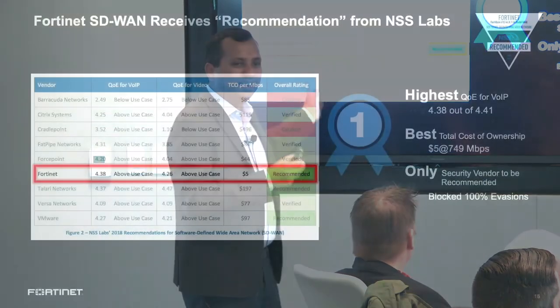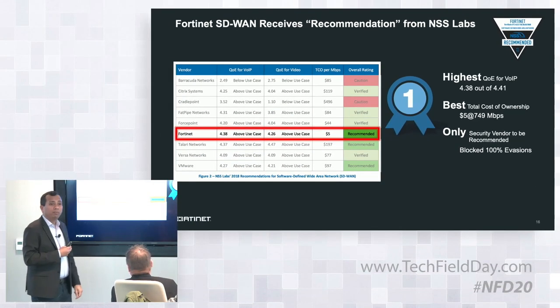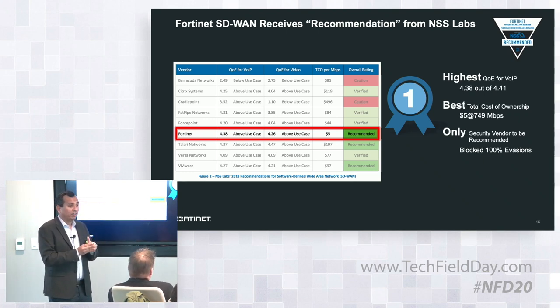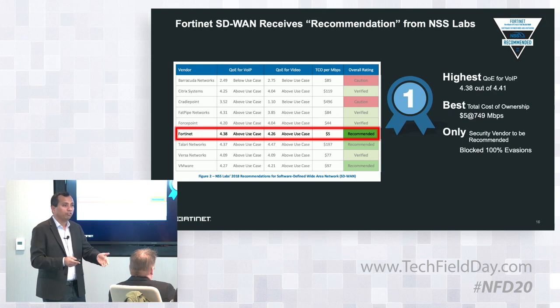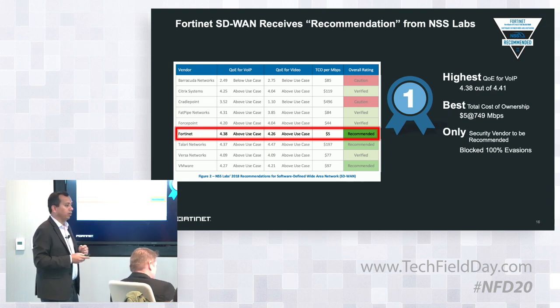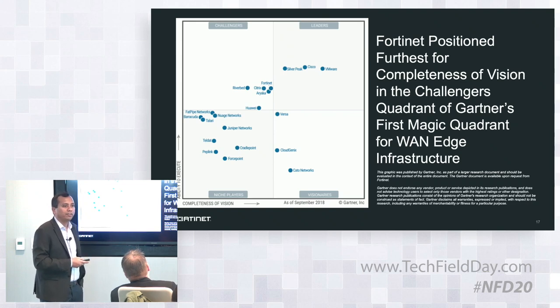This is the third-party test done for SD-WAN by NSS Labs. They did quality-of-experience testing for voice and video, with nine vendors participating. Fortinet showcased the highest quality of experience for voice, second best for video, and the lowest TCO for VPN. We were very excited to see all the technology we built validated with really good results. This is publicly available — we can give you the reports and methodology. We were also recognized as one of the top five vendors in the latest Gartner WAN Edge Magic Quadrant.